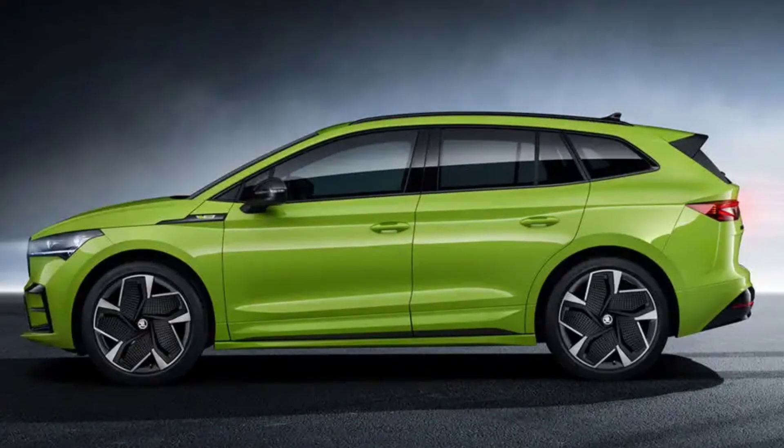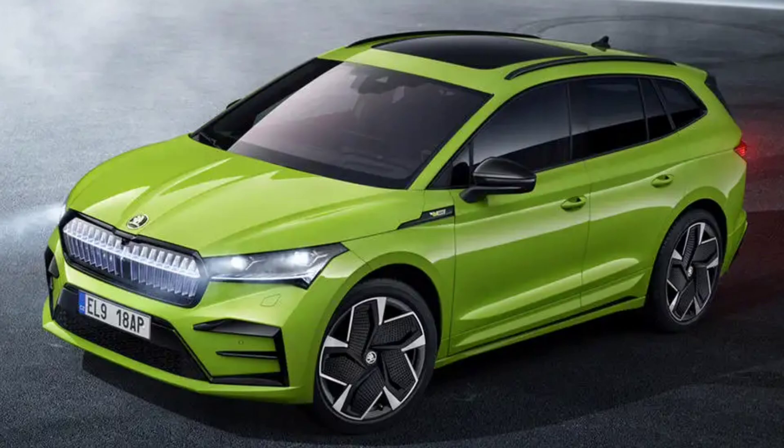The firm's answer to the Volkswagen ID.4 GTX gains a more traditional rear-end, with a boot capacity of 585 litres, 15 litres more than the coupe.